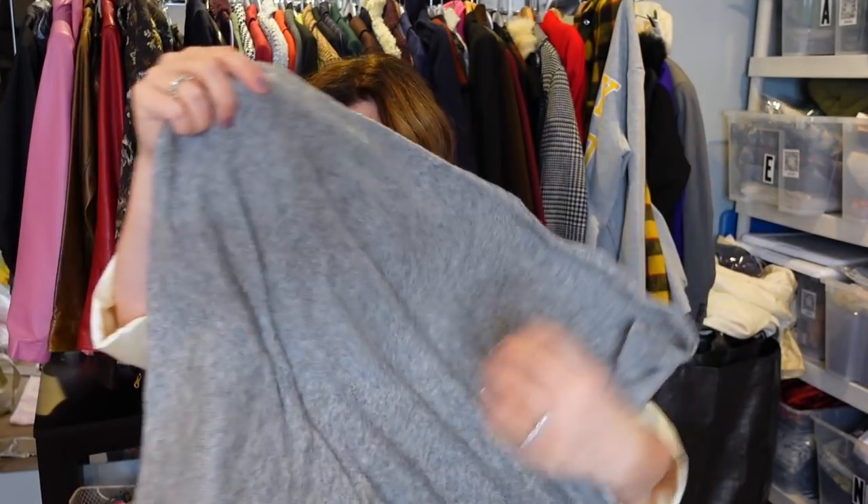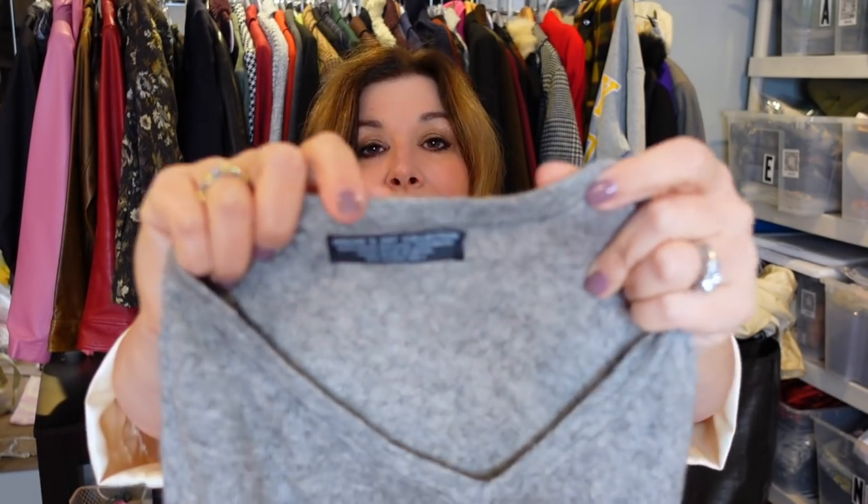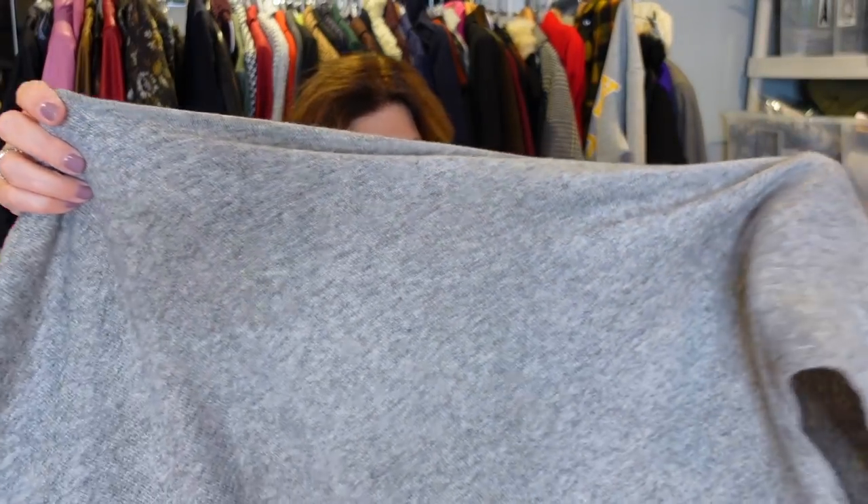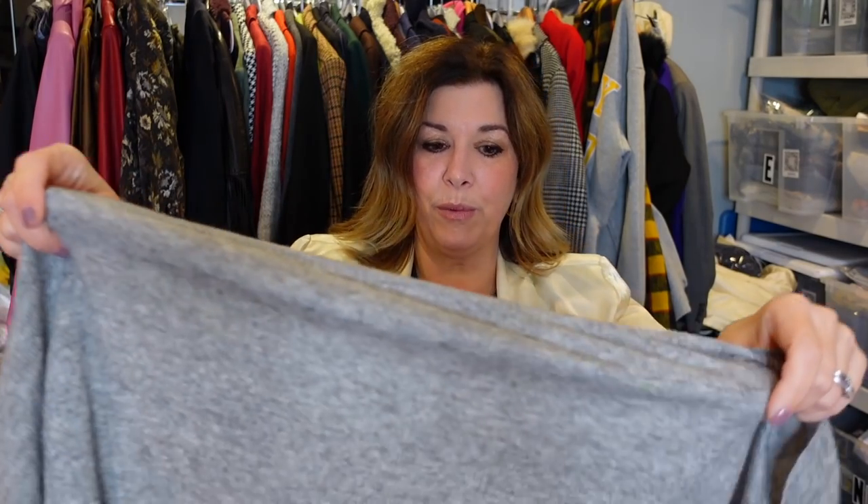This is a cashmere sweater — Dream in Art Collection, exclusive natural cashmere, made in Nepal, dry clean only. It's very hard to say no to cashmere at the bins because it's not heavy. I love this style — it's like a good cover-up. It's gorgeous and most importantly it appears hole-free. I have the light shining on me so I can check. Maybe $35 for that.